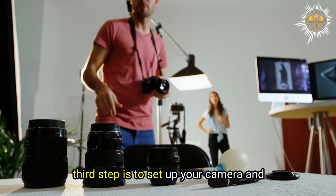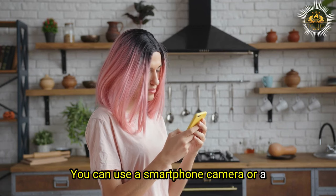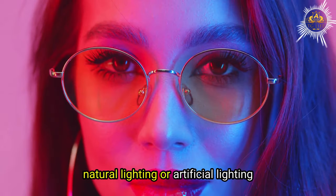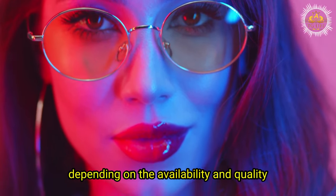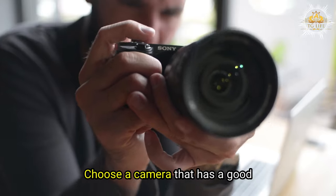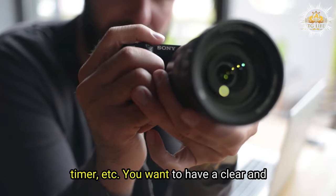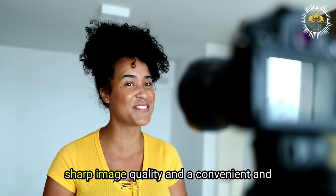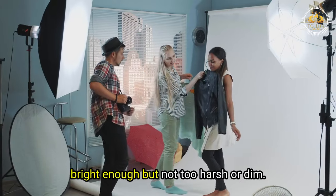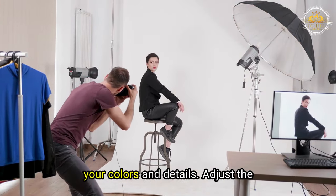The third step is to set up your camera and lighting for your cross-dressing photos. You can use a smartphone or digital camera depending on your preference and budget, and natural or artificial lighting depending on availability. Choose a camera that has good resolution, zoom, focus, flash, and timer for clear image quality. Choose lighting that is bright but not too harsh or dim, providing balanced and flattering illumination.